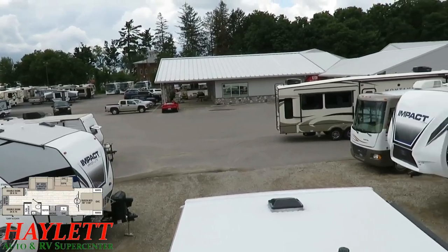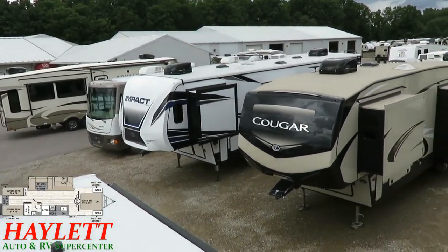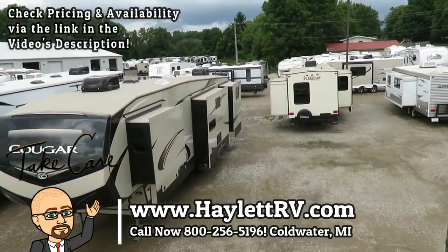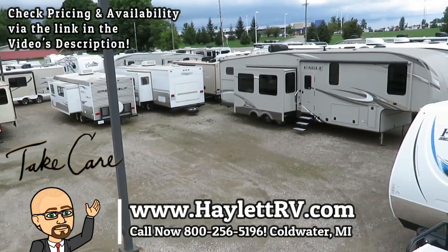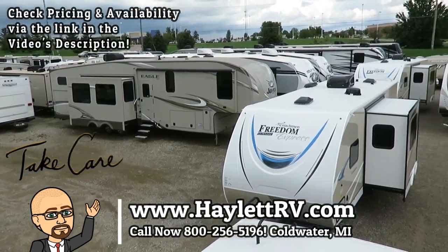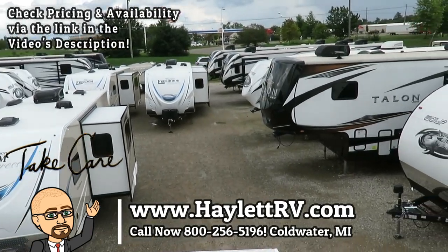Every camper is the best in a different way — the question is whether that's the one thing you're looking for, and I can't answer that, but I can give you a video to help you decide. If you need more assistance, give our team at Halet RV a call — we don't do hidden dealer fees, but we do everything else: hitching pieces and parts, trades, financing, truck-and-trailer package deals, RV delivery, and everything in between. Take care, stay safe, have fun, and happy camping everyone.